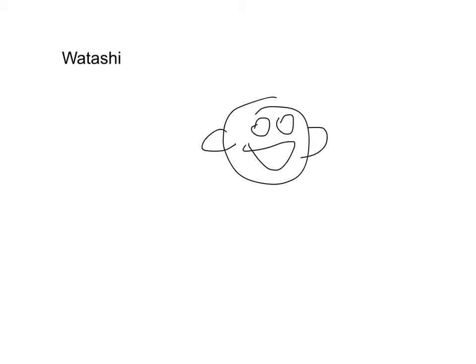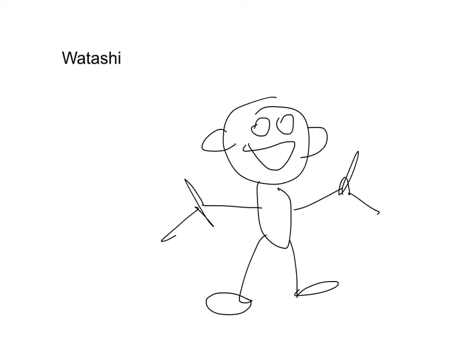And finally, the last word is watashi. There's no picture for that one because you should know by now from the previous lesson — watashi means me or I. But if you do want a picture, here it is. This is me.